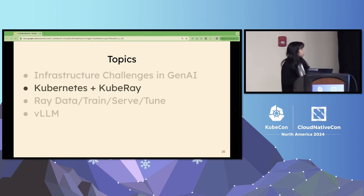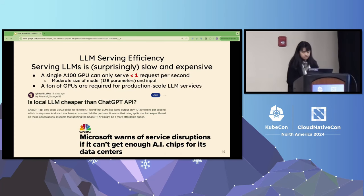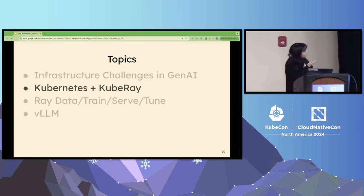Looking back at those challenges, what are the possible solutions? Today I will dive into three directions. The first is Ray plus Kubernetes. The second is Ray Data, Ray Train, Ray Serve, and Ray Tune — the Ray AI libraries that facilitate users developing AI applications. And lastly, I will introduce vLLM. Let's dive into Ray plus Kubernetes.